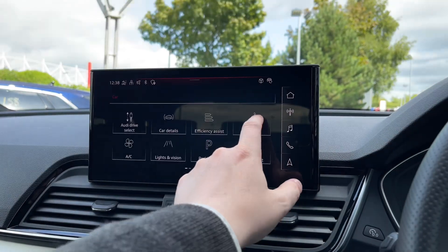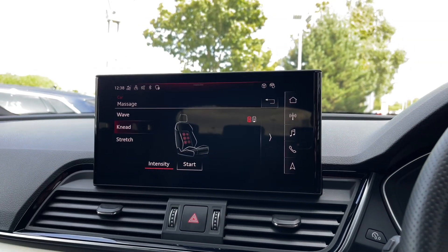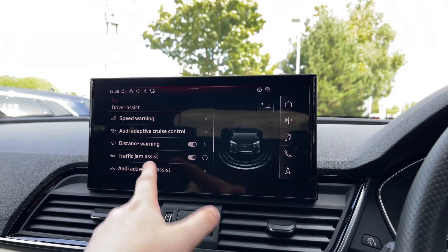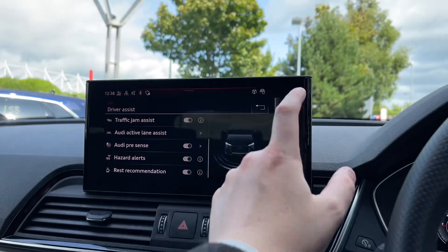The two front seats come with seat and massage functionality, really helping with driver fatigue on those longer journeys and making your passenger more comfortable. A range of driver assist settings and functions also help to make driving this SQ5 much easier and safer.